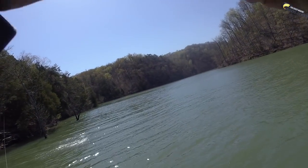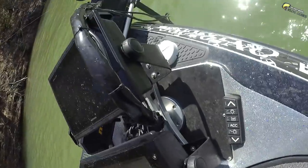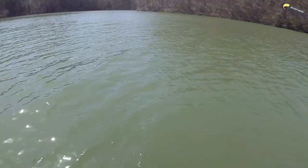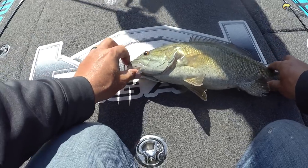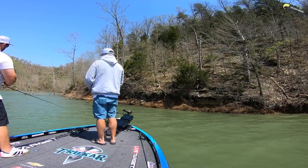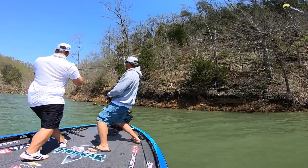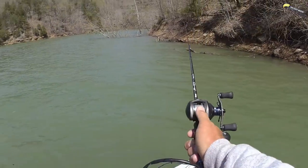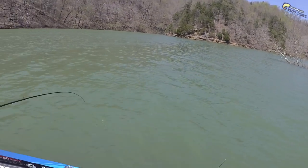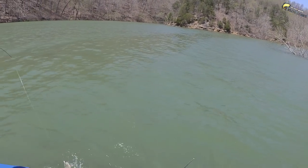A little better one. Oh, that one's going to hurt, Scott. Oh, that's a keeper — in the live well. A three. Come on, dude — show me what you got. Little, little, little — just get him in the boat. He's not going to help. These smallmouth fight hard. They're mad at you.